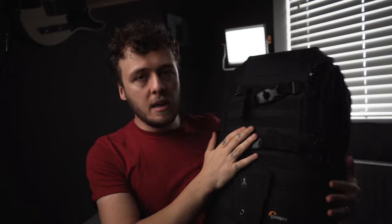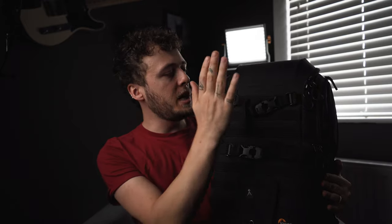This is the Lowepro Protactic 450 AW2. Same bag as last year — bought it because Peter McKinnon had one. He's got his own bag now but I can't afford it, so this stayed anyway. It's still in relatively good nick and it's a hefty bag that can fit plenty of stuff in. That's why I've got it.